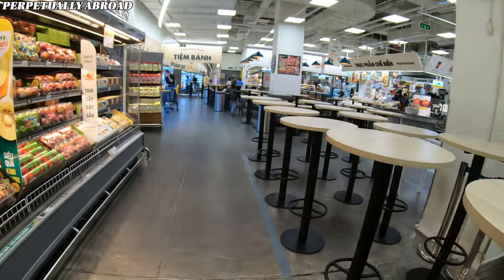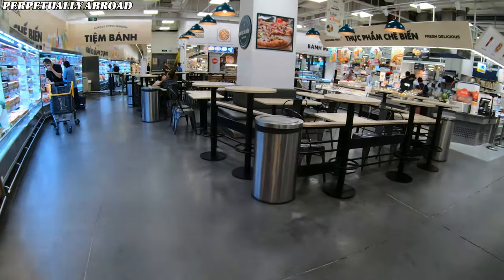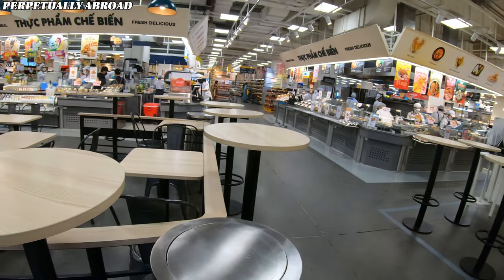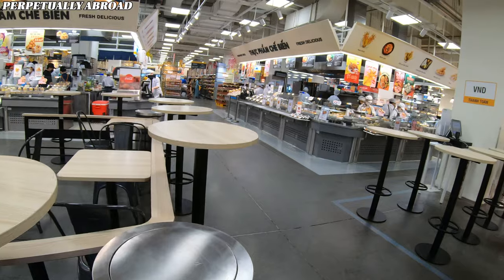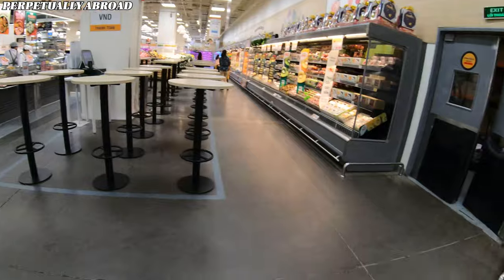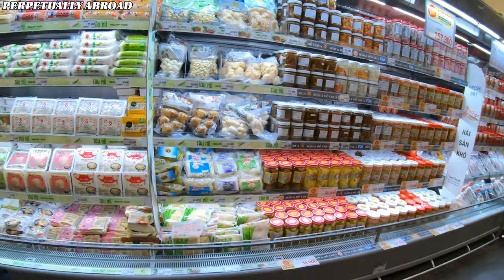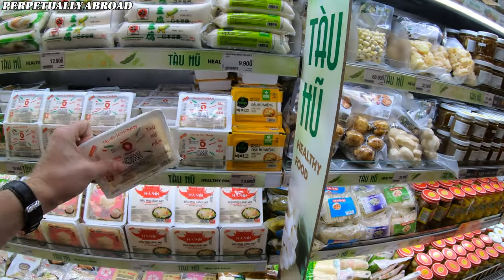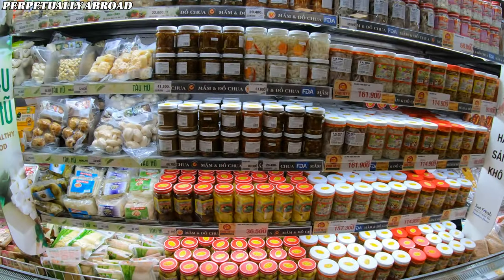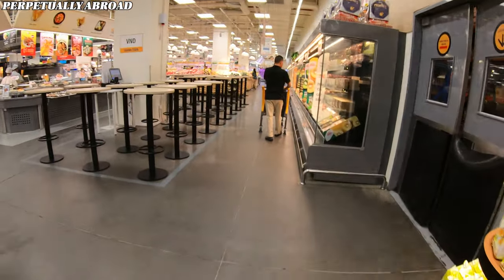The store features numerous tables where you can comfortably eat on the spot. I visited just after opening at 8am — it's worth noting this section usually becomes very crowded during lunch and dinner hours. I'm here at around 8:15am grabbing some tofu.